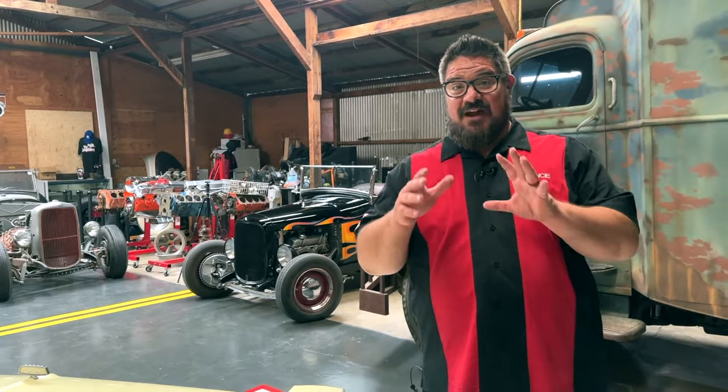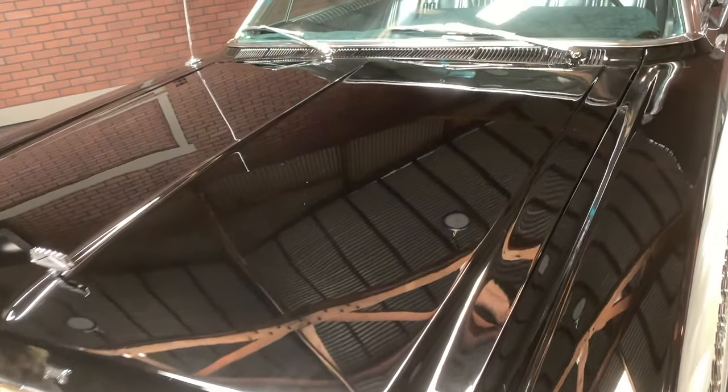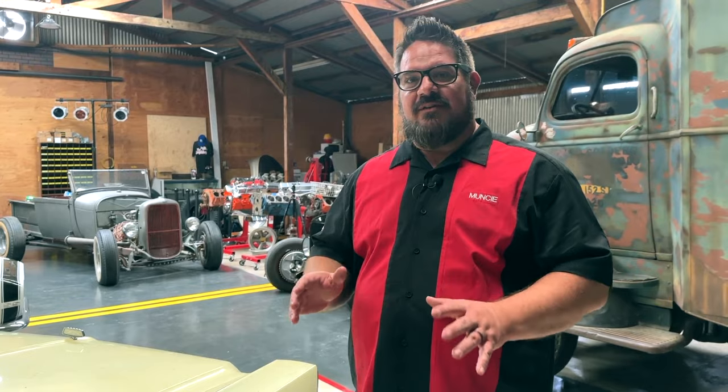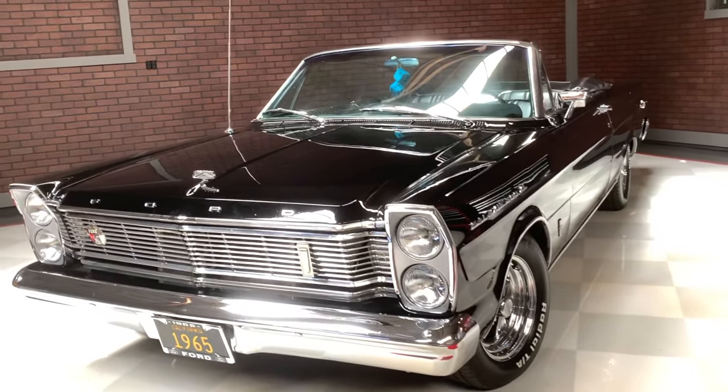When the Galaxie 500 came out, it was named after a couple of things most important to America in the '50s and '60s — the space race and NASCAR. That's how we get the name Galaxie and 500 combined.